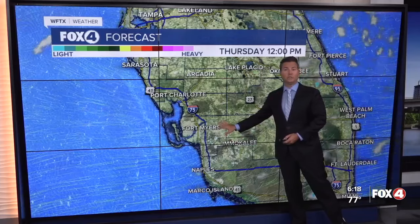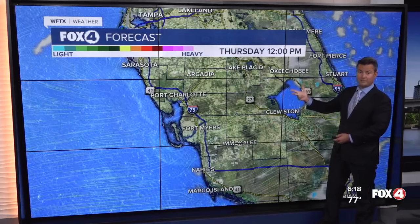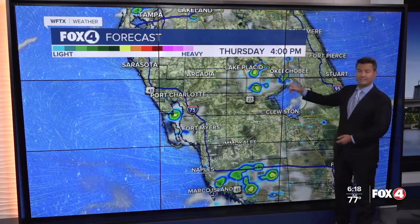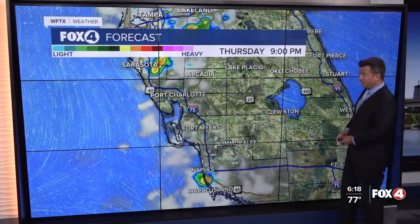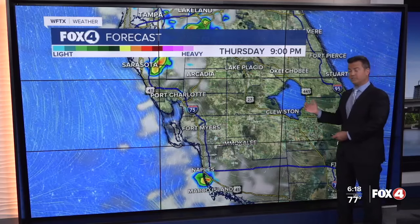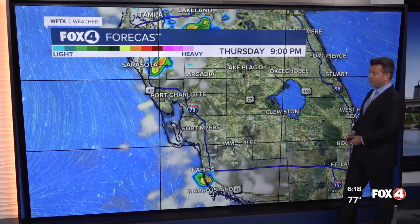Lunchtime looks really good — matter of fact, barely any clouds in sight. Pool, beach, and lunch plans are a go. As we go throughout the afternoon, look how isolated the rain is at four o'clock, and by fireworks time we aren't seeing much at all. So that 40% chance of rain may be a little too high — we're going to be pretty dry for the fourth.